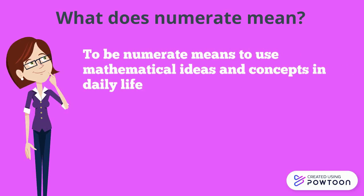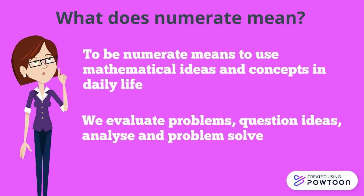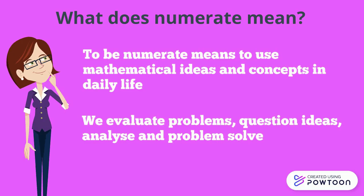We know because we are numerate citizens. To be numerate means to use mathematical ideas and concepts in daily life to help us make sense of our world. We evaluate problems, question ideas, analyse and problem-solve, recognising the need for mathematics in practical context.